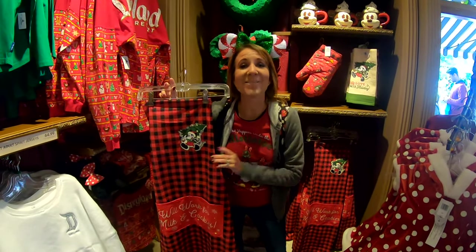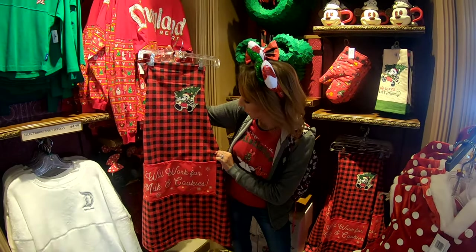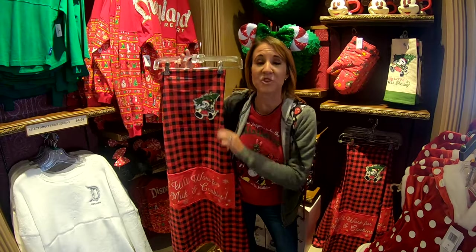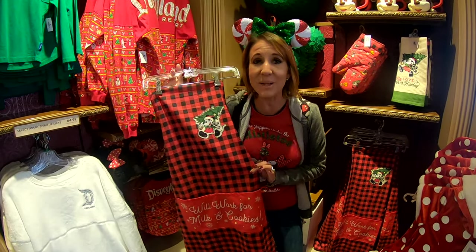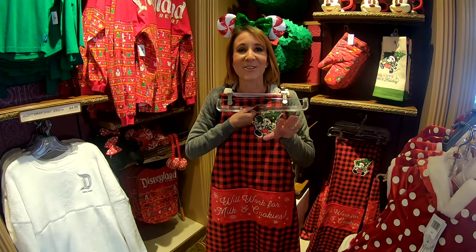The second item on our list is the Disney Aprons. There are so many different styles and themes throughout the park, but this is a really cute Christmas-themed one with Mickey Mouse and a Christmas tree. This would be so great for anyone who has company over, to wear around the kitchen while cooking your favorite meal.